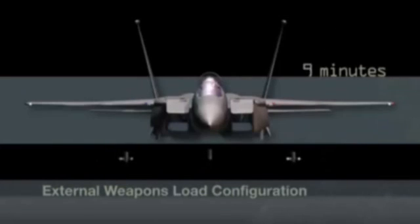Within two or three hours, a new conformal fuel tank configuration can be changed for the next mission, increasing the pilot's tactical options in combat.